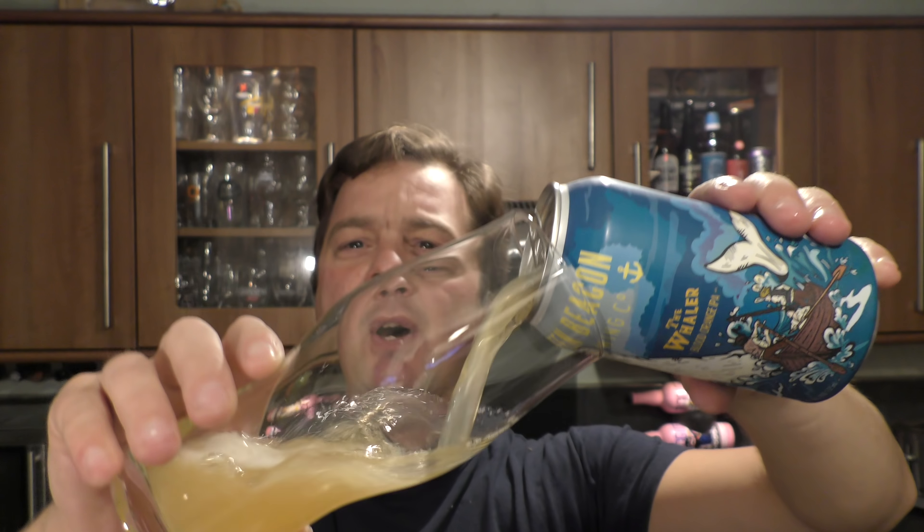Nice bit of fizz on the can opening. Beer in the glass then.